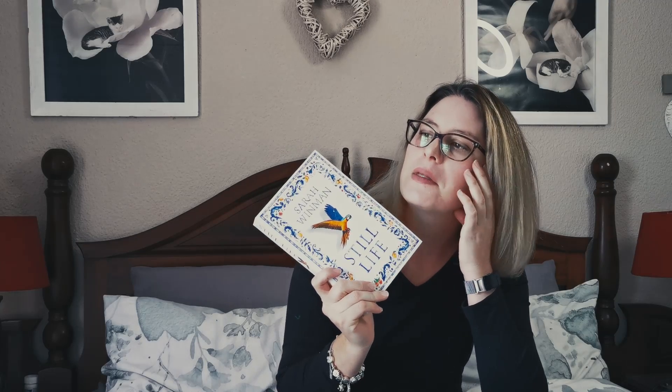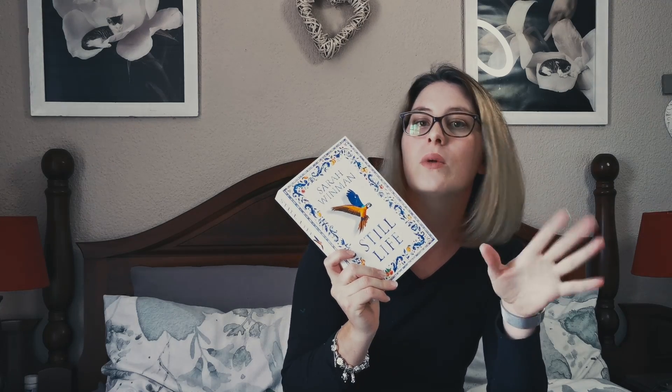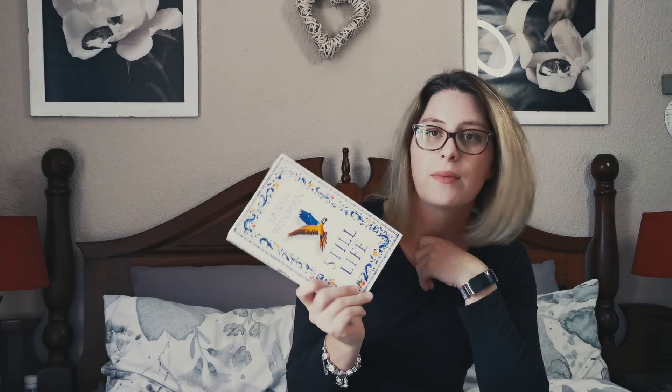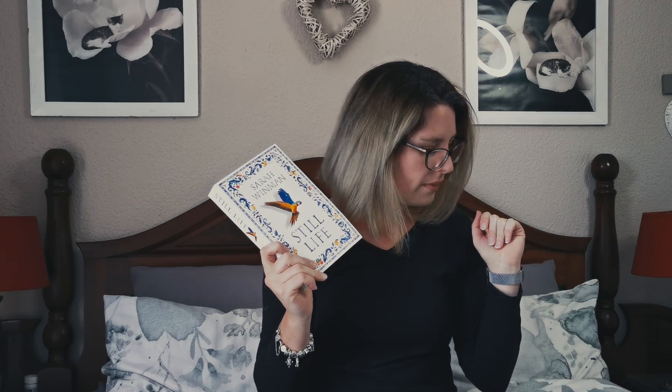Oh my gosh, that sounds so awesome! So yeah, Italy - I was thinking Greece but Italy makes sense too. It makes me think of pasta dishes, and we're in winter right now, so pasta is totally a winter food for our family. This was such a gorgeous book box - I am over the moon and absolutely chuffed with this one.